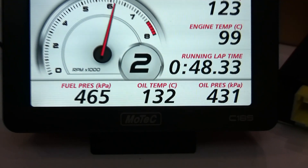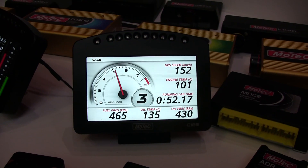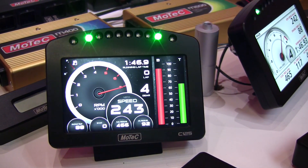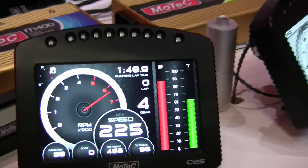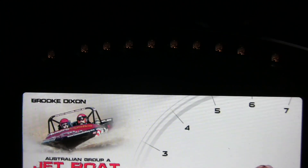Also with our data logging systems, we've recently released a new range of DASH loggers which have colour screens on them. We've done further development for that now and we've made available a program that we call Display Creator, which allows the end user to create their own design on the colour screen. So rather than be restricted by the designs that we've put in there as a default, if you want to customise that layout, you have the freedom to do so.